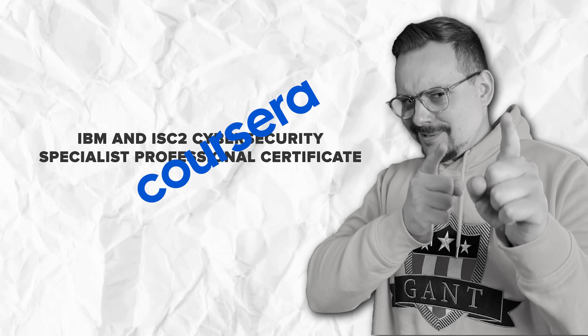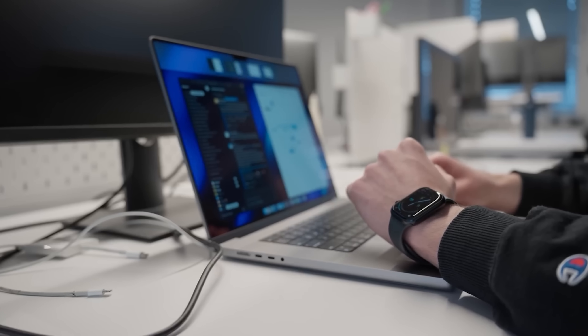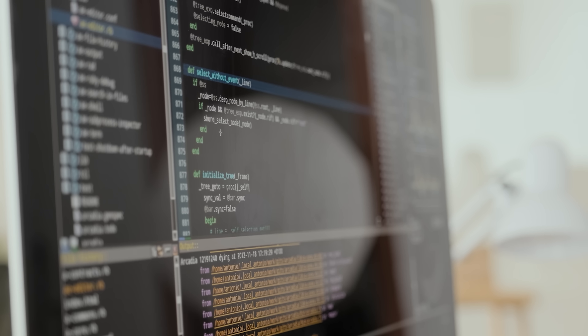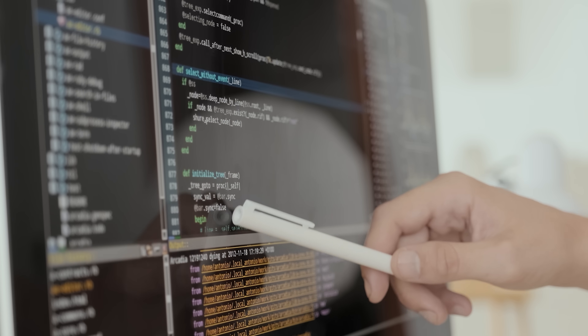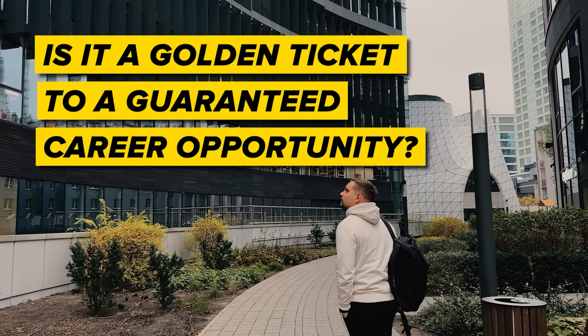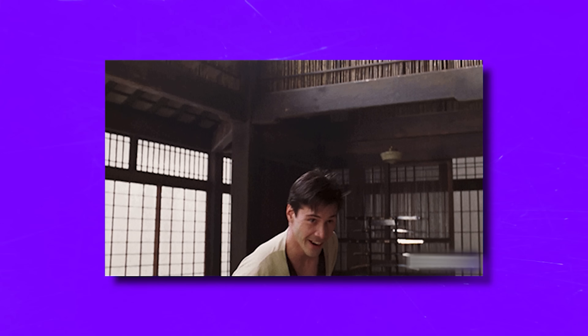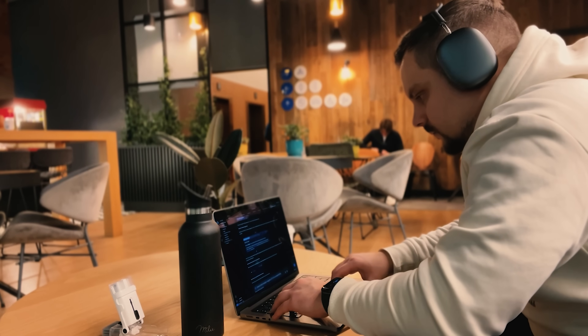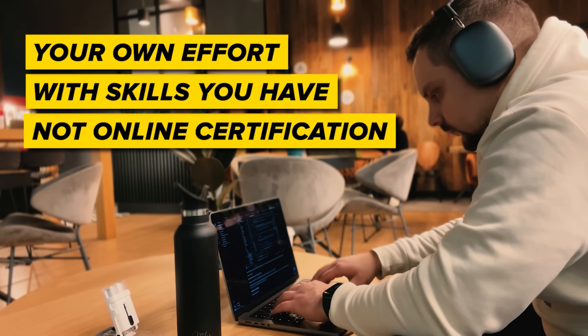Will this course help you land a job? The short answer is yes, it can, because this program is crafted to arm you with all the skills needed for an entry-level role, which is why it focuses on hands-on projects with real-world tasks. But let's be real — it's not a golden ticket to a guaranteed career. You'll want to keep improving your skills and actively preparing for interviews. Your success in job hunting is mostly about your own effort.